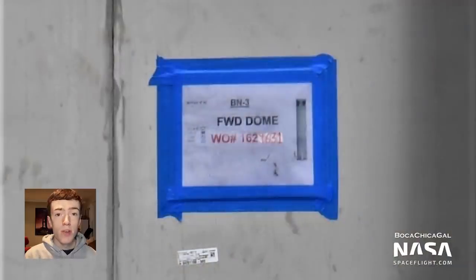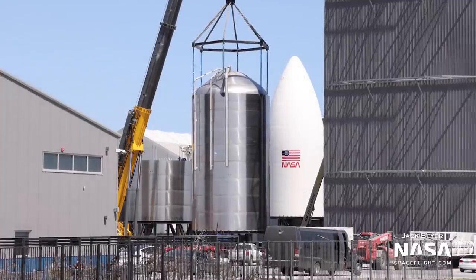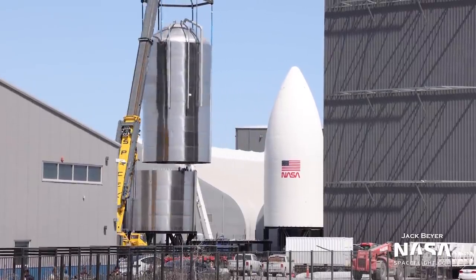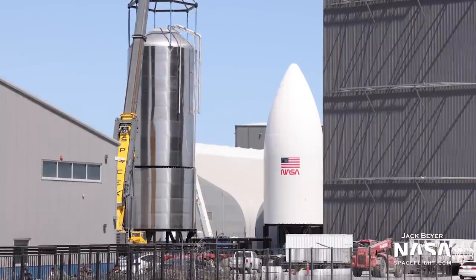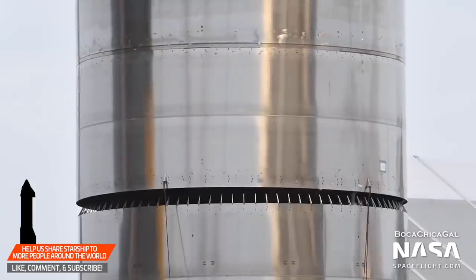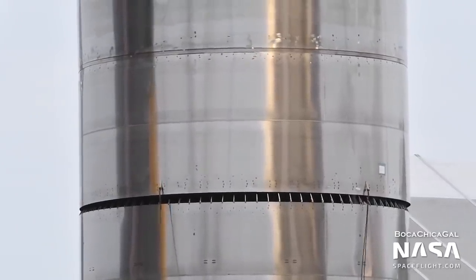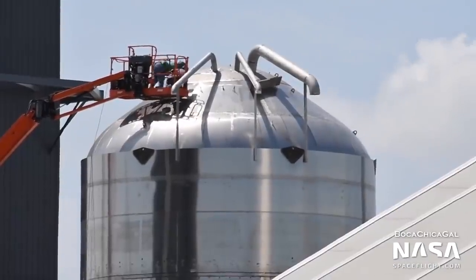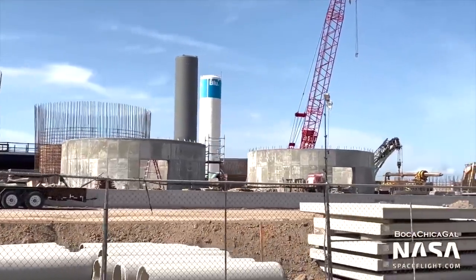But before BN2 can be installed on the orbital launch mount, the pad needs some tanks to store its propellants. Rather than using pre-built storage tanks like with the suborbital launch site, SpaceX is building their own set of propellant tanks for the orbital launch site, called the GSE or Ground Support Equipment tanks. These seven tanks are based on the architecture of Starship itself and use the same design of nine meter barrel segments and tank domes. These tanks will be stacked on concrete pedestals near the pad, similar in design to the pedestals used to stack Starhopper and Starship Mark I.